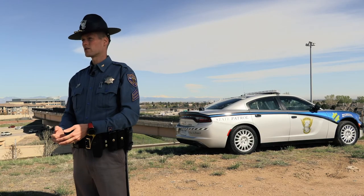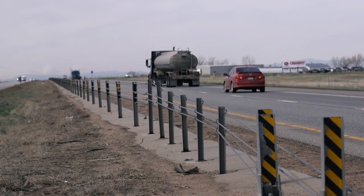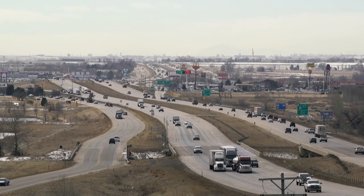Once the cable rails were installed, I started to see the benefit of them. I watched as vehicles of different sizes — trucks, semis, whatever it was — became entangled or were stopped by these cable rails. Having them helps keep drivers safe and alive.